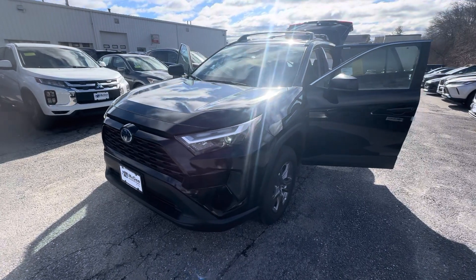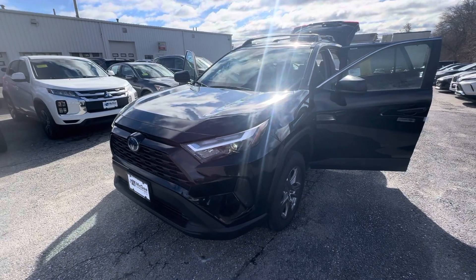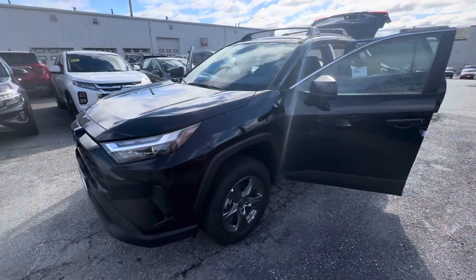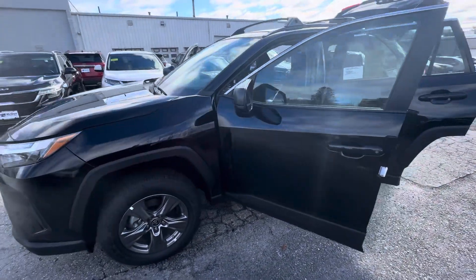Hey Catherine, this is Berto from McGee Toyota of Dudley. Just sending you a quick video walk-around of the 2024 RAV4 LE Hybrid that we have here that you inquired about. Here it is in beautiful black color.